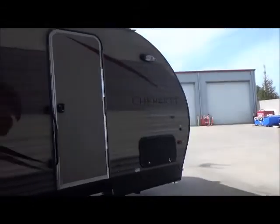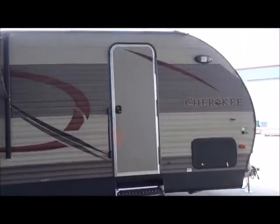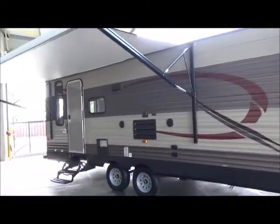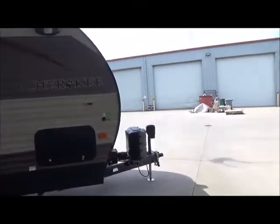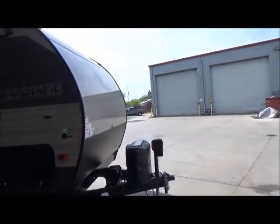Two entrance doors: one in the bedroom that comes off your full walk-around queen bed, and one off the living room. It's brand new. Check out the price — it's even better.